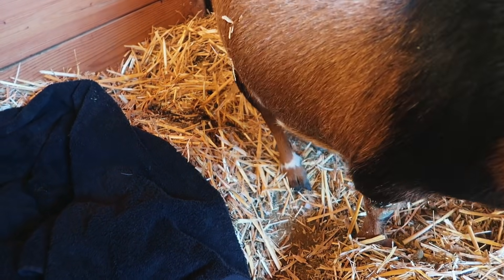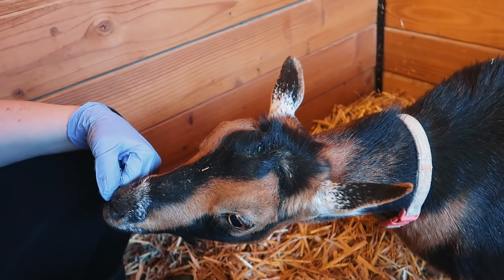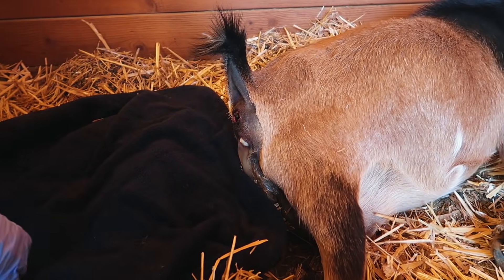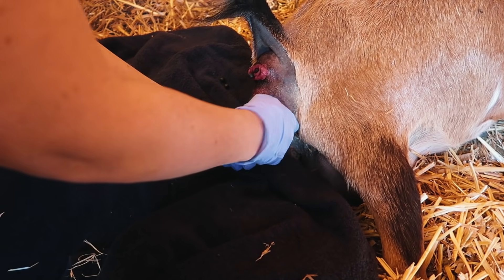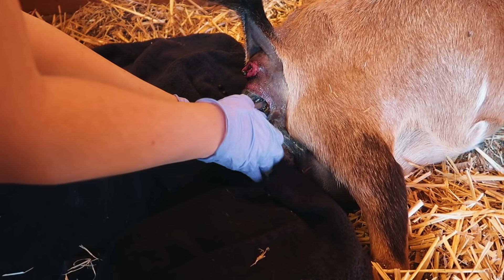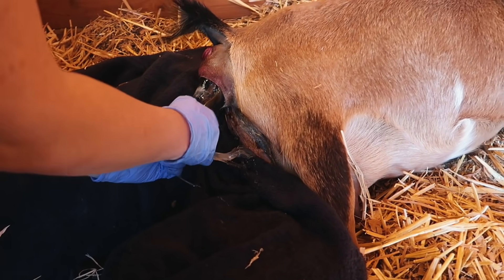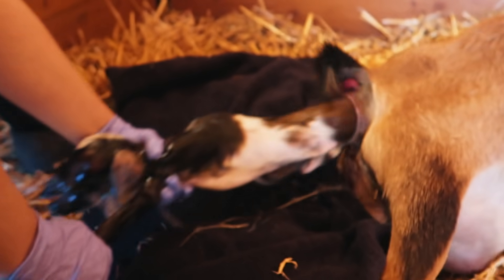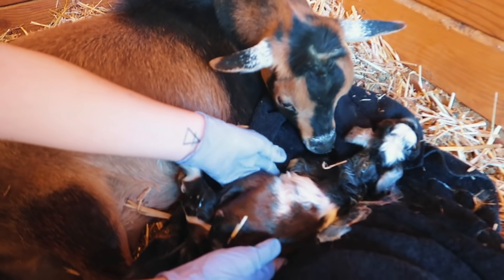She's getting up for a little bit — that's okay. I think it's just one hoof. That's a big baby, come on, you can do it. There we go — that's the head! Good job honey, good job!